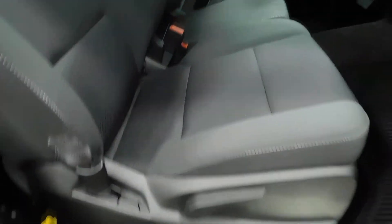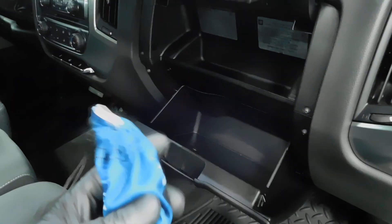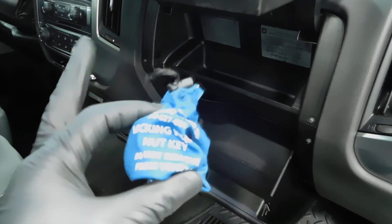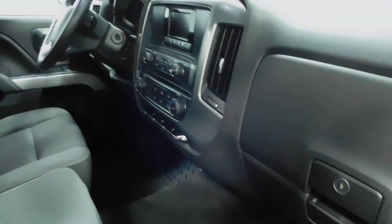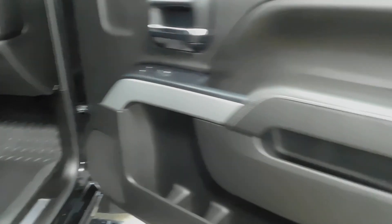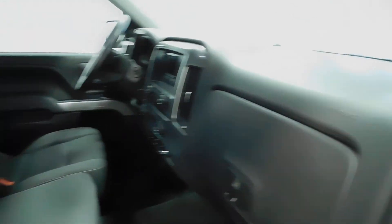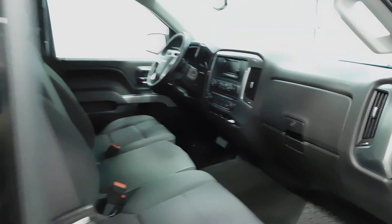Stepping over to the passenger side — going to be pretty much the same as the driver's side, except you're going to have manual seats on the passenger side. You do have the two-part glove compartment right there. That little bag of goodies is your wheel lock — if you ever run into changing the spare tire, you're going to need that wheel lock, so we placed that in there so it's easily identifiable. Overall, guys, very clean vehicle, non-smoker, no sign of pet hair.